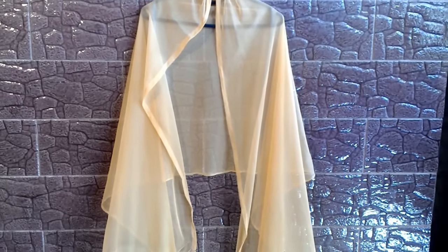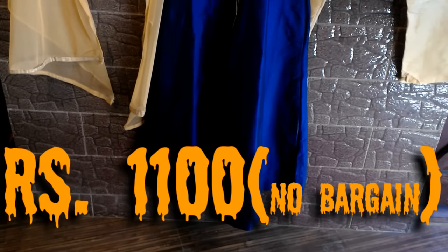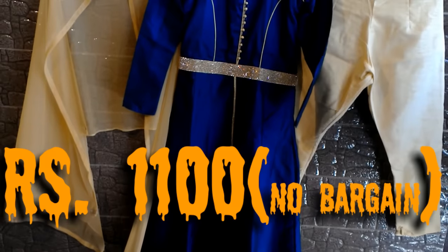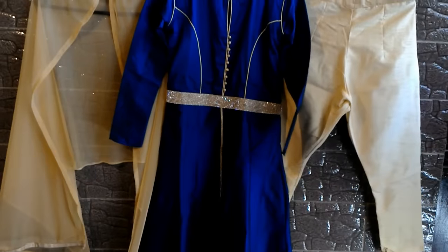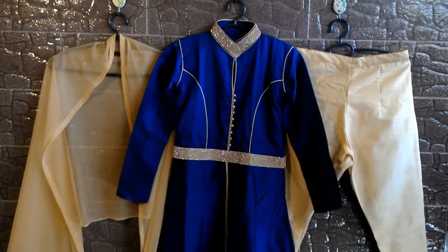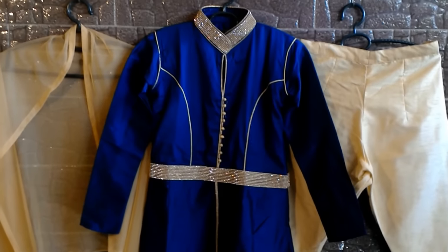This is the dupatta — I have not used it while wearing this gown, but it is a beige color net dupatta with some golden lace work on both ends. It is made up of good material, but I'm not going to use it with this gown. This is the overall look of this gown — look at how beautiful they look together. I am uploading the picture right here so you can see.